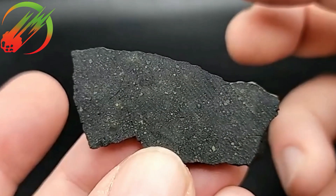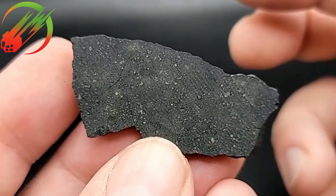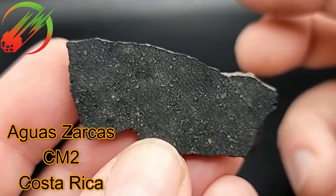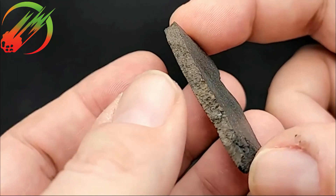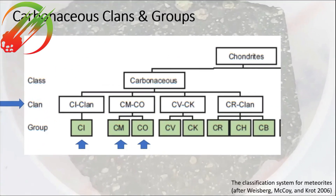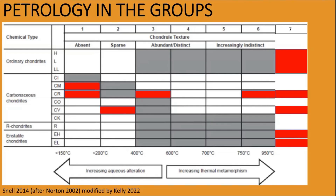This is a slice of Aguas Zarcas — 9.3 grams with a side of fusion crust, a nice thick slice. Meteorites paired like this come from the same parent body, or at least from the same kind of reservoir within the solar nebula — they formed next to each other. Those red blocks added in the documentation weren't around when it was first catalogued around 2014.